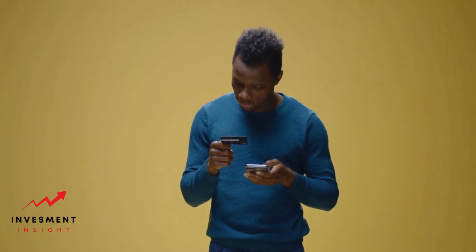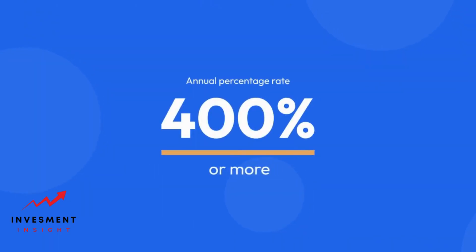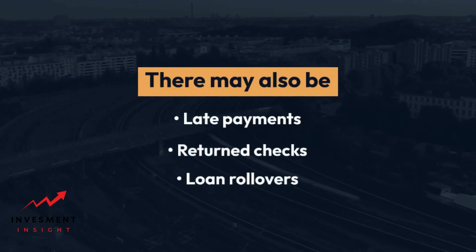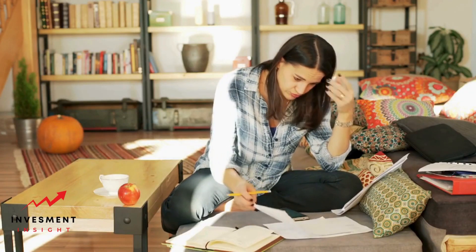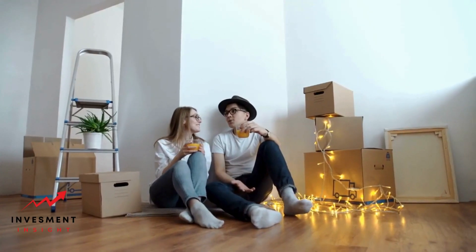Interest rate and fees. Payday loans are known for their high interest rates and fees. The annual percentage rate can be as high as 400% or more. There may also be fees for late payments, returned checks, and loan rollovers. Before you accept a payday loan, make sure you understand all the costs involved. Ask the lender for a full disclosure of all fees and charges and read the loan agreement carefully.